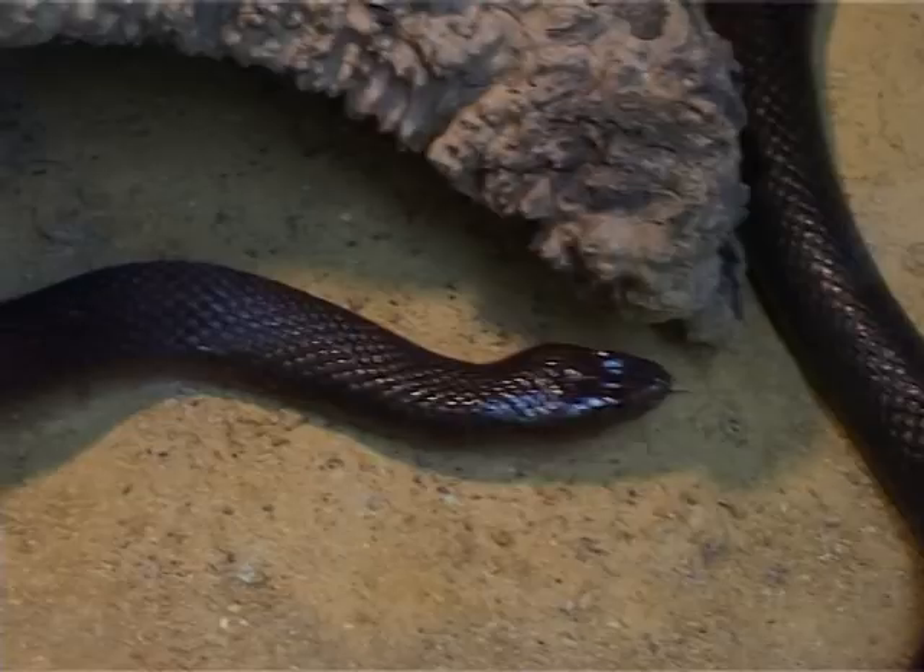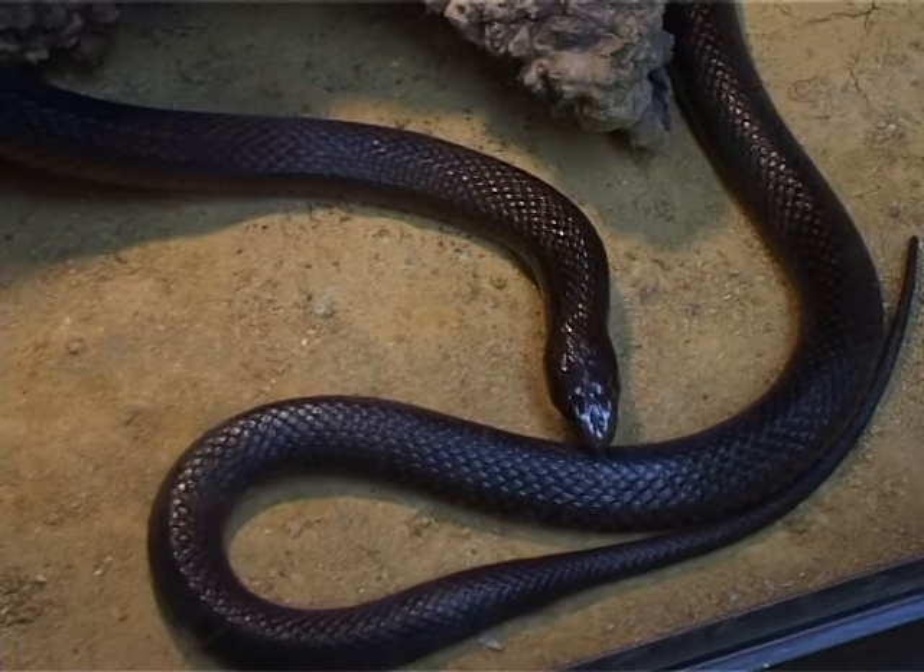When baby guatas are born, you can tell that they're a baby guata by the little V on the back of their neck. All baby guatas have that when they hatch.